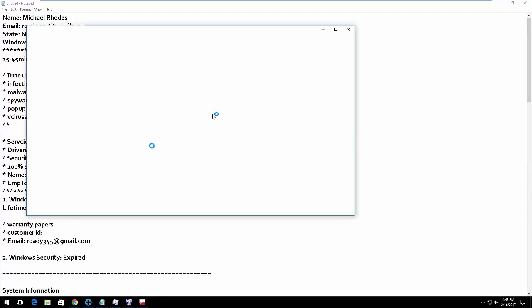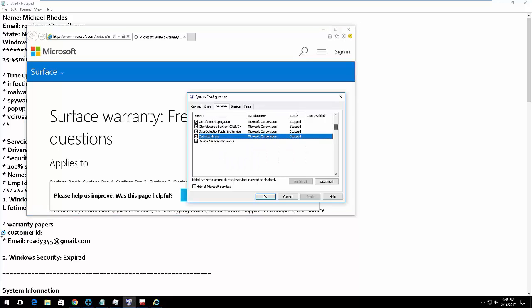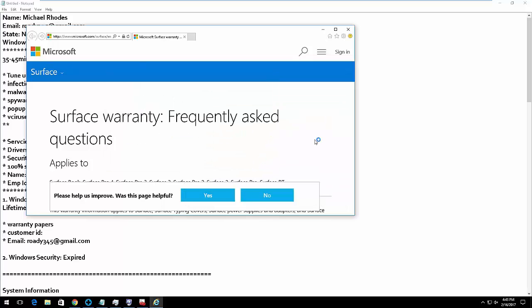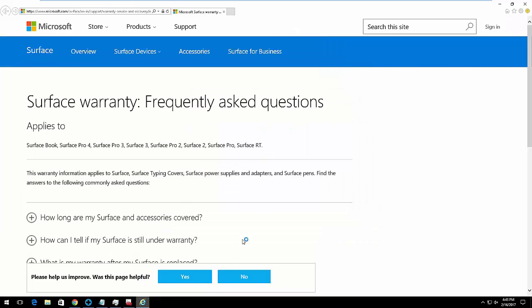How can you judge that it's a scam? Because there's nothing wrong with this computer — that stupid pop-up came up, that's all. It's not a stupid pop-up, it is a real problem. Let me tell you about these services — Windows Defender service — I don't have it. All these are supposed to be stopped. I don't have Bluetooth; they're supposed to be stopped. Do you know anything about computers, sir?